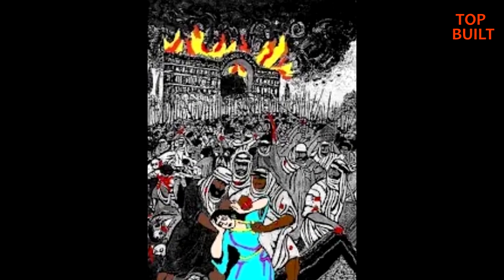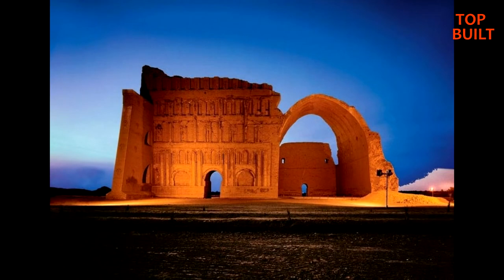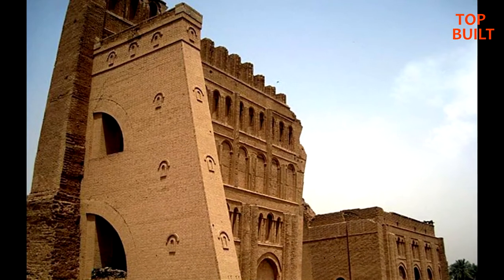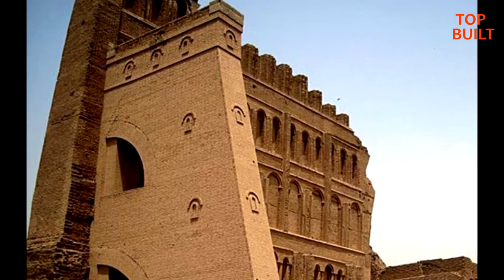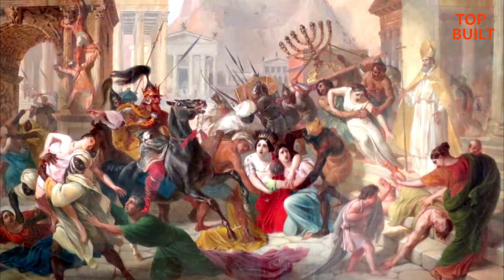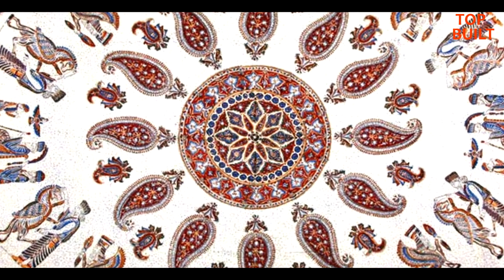Arab Muslim Period: The structure was captured by the Arabs during the conquest of Persia in 637 CE. They used it as a mosque for a while until the area was gradually abandoned. In the early 10th century, the Abbasid Caliph al-Muktafi dug up the ruins of the palace to reuse its bricks in the construction of the Taj Palace in Baghdad. Many inscriptions mention the existence of a huge carpet and jewels that the Arab invaders tore to pieces.